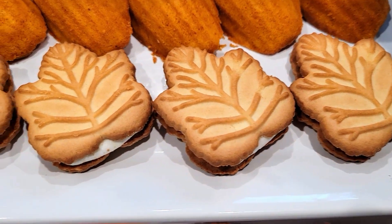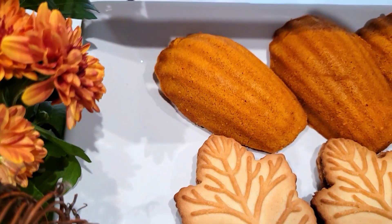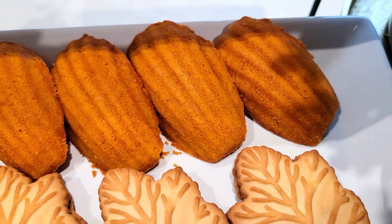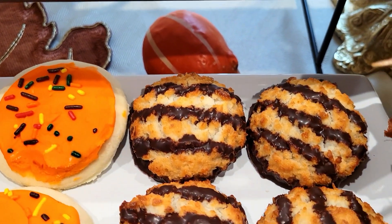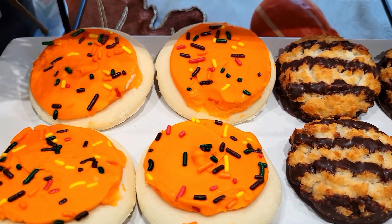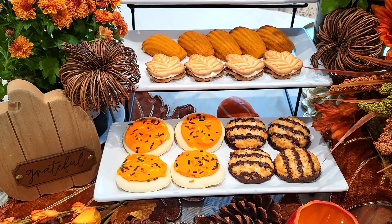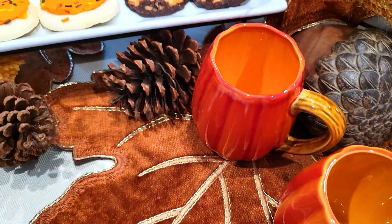I also have some madeleines, which are my go-to for tea parties — and these are pumpkin madeleines from Trader Joe's. Then I have coconut and dark chocolate macaroons from Aldi's, and some sugar cookies. These sugar cookies don't taste like pumpkin — they're just orange in color — because not everyone likes pumpkin spice, so you want to have something your guests can enjoy too.